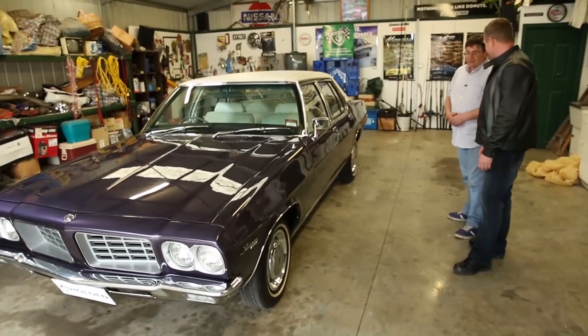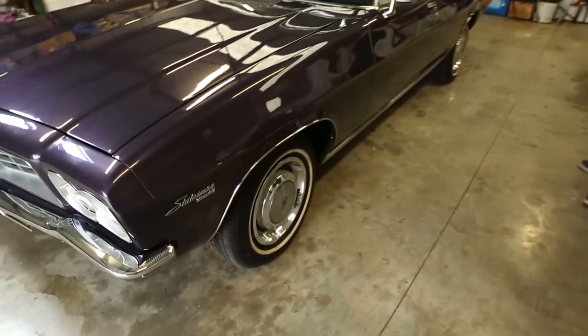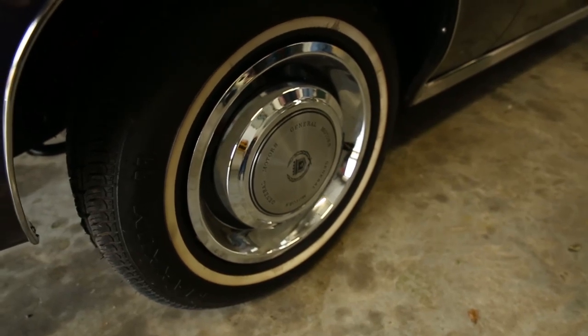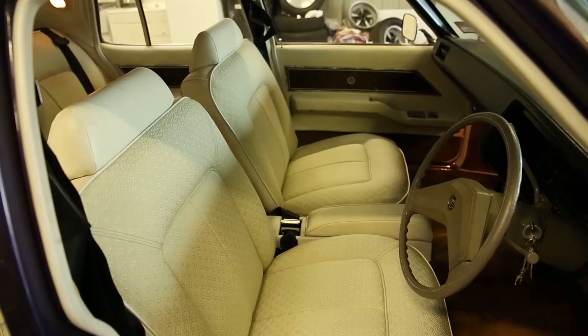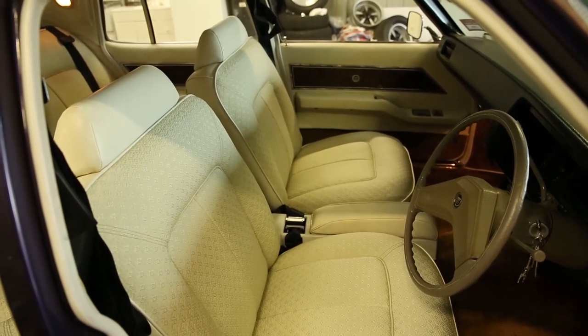The hubcaps, for example, are new old stock hubcaps which I managed to purchase that were in actual GM bags, with new old stock wheel trims as well. The original ones were a little bit rusty - the car had been sitting around. How did you find those? Well, just keep looking and looking. It's amazing what's out there - sitting in cupboards or sheds. There's a lot of things in sheds. The grills in this car are new old stock as well, purchased in genuine GM boxes, which made the restoration a little bit better.